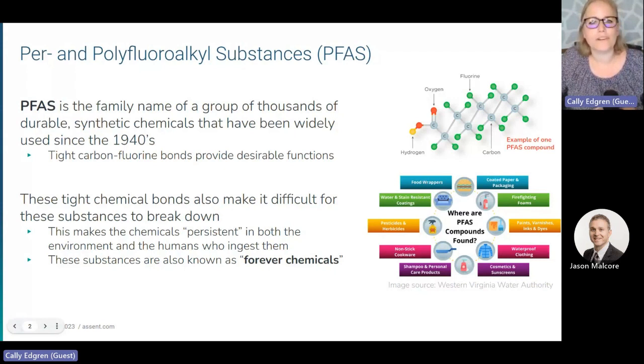These tight bonds also make it very difficult for these chemicals to break down, which can be useful as durable materials, but can create concerns of their persistence in the environment, as well as in humans and animals who ingest them. This difficulty in breaking down has resulted in the nickname "forever chemicals."